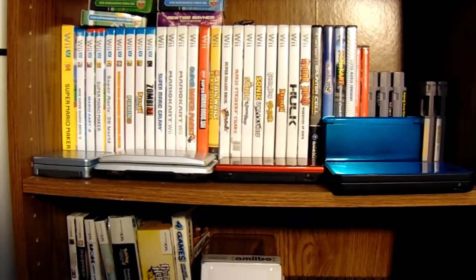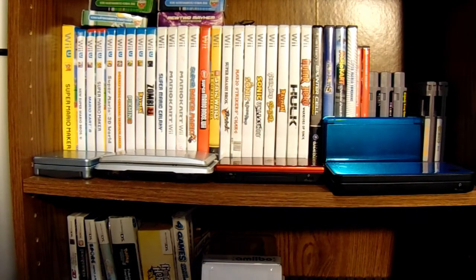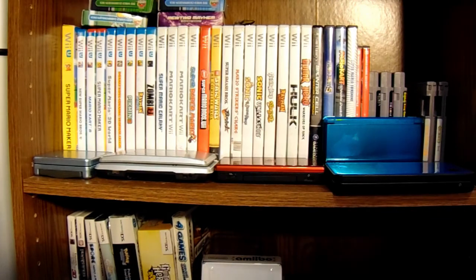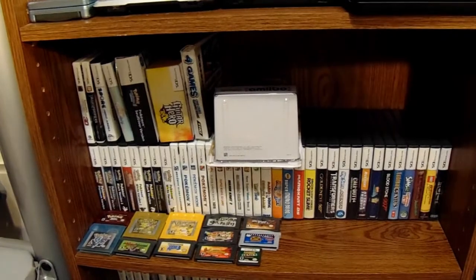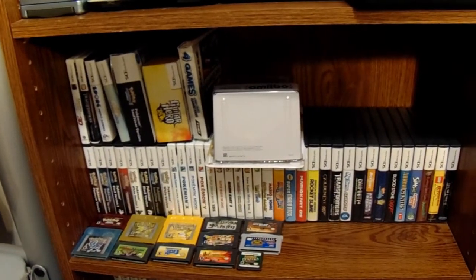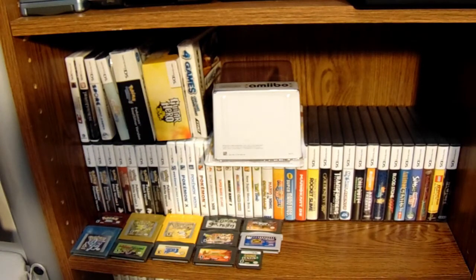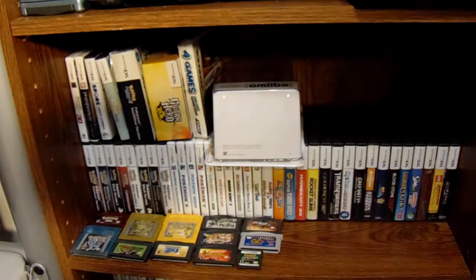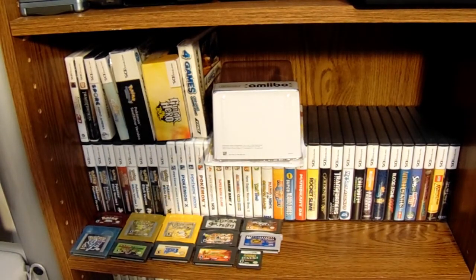Next, we'll take a look at the handheld devices that include the Game Boy Advance SP, the original Nintendo DS, the DS Lite, the Nintendo DSi, and the 3DS. Looking at the Nintendo DS games, 3DS games, and Game Boy Advance titles, the ones that stand out are obviously the Pokemon games — I have most of those. But the game I would recommend besides the Pokemon titles would be Dragon Quest Heroes: Rocket Slime. It's an incredibly fun game and is definitely one to add to any collection.